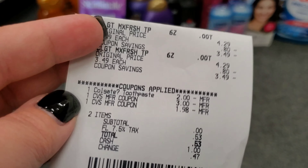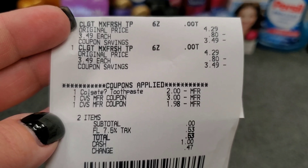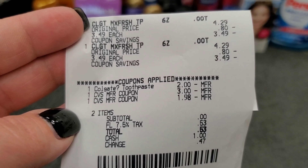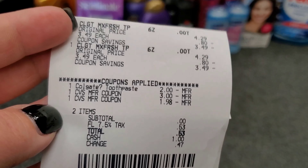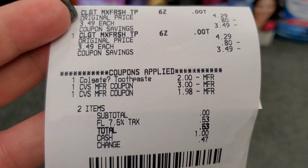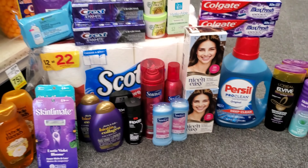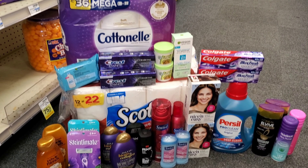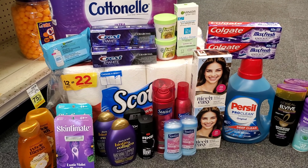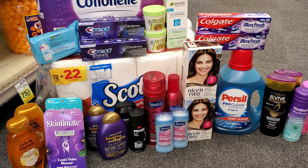No item left behind — I went ahead and did the Colgate as my last transaction. My two $2 digital coupons came off. If you didn't use yours last week, you'll still have it this week — so instead of $7 it'll be $7 minus $4 = $3, and you'll get $3 back, an even better deal. I used my $3 and $2 extra bucks and paid $0.53. So today's grand total with tax for everything: $30.